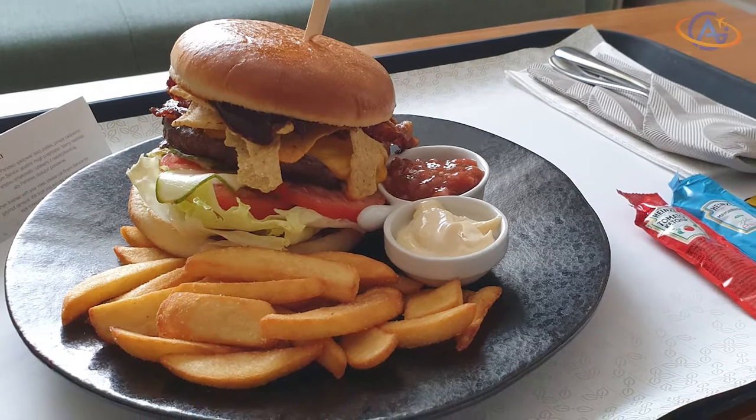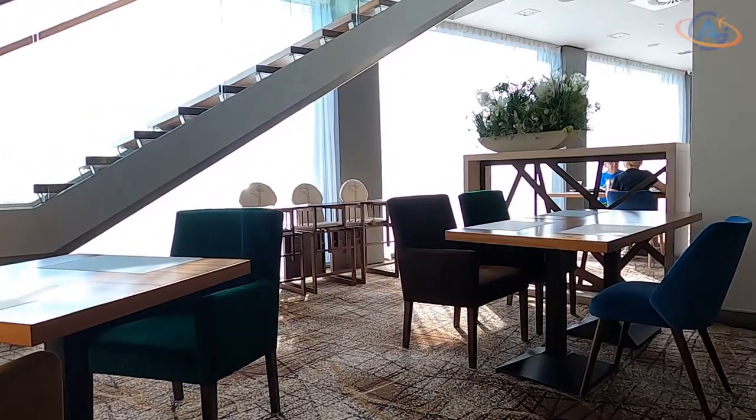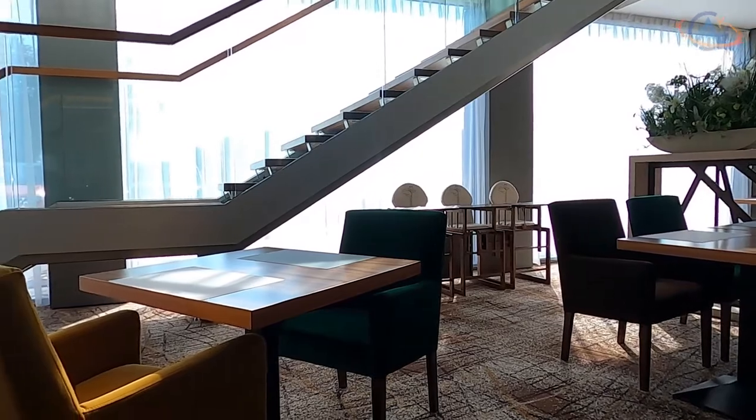Only this burger would be enough to make me go there again. Nachos on the burger — great.